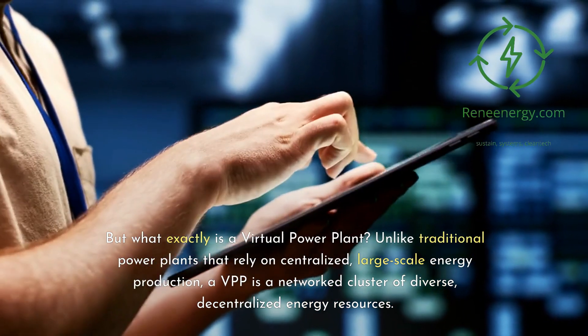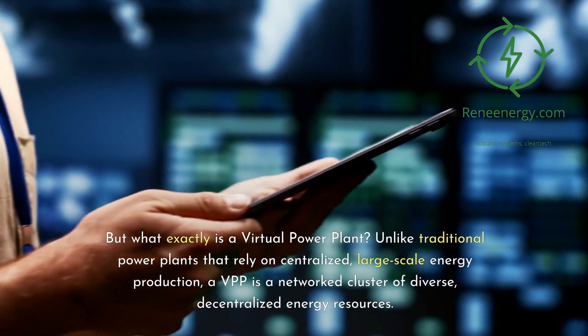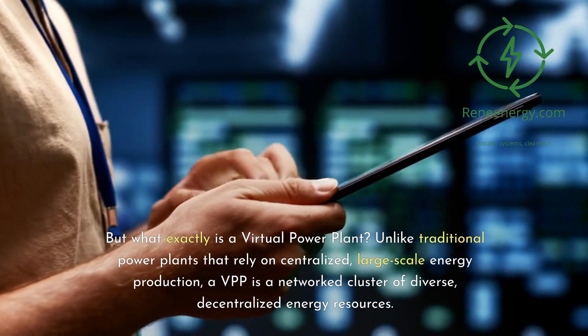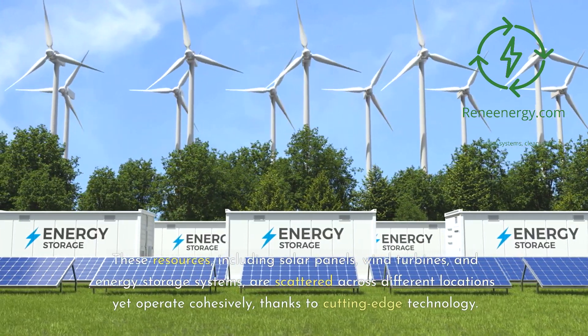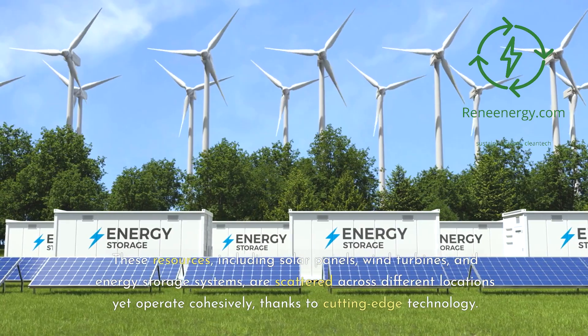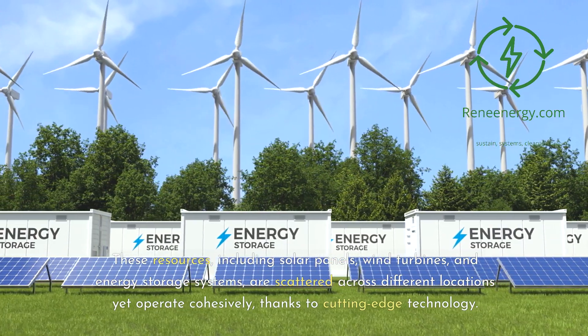Unlike traditional power plants that rely on centralized, large-scale energy production, a VPP is a network cluster of diverse, decentralized energy resources. These resources, including solar panels, wind turbines, and energy storage systems, are scattered across different locations yet operate cohesively, thanks to cutting-edge technology.